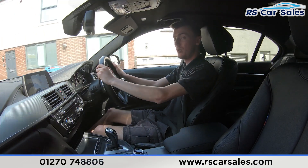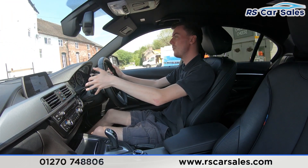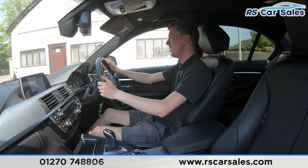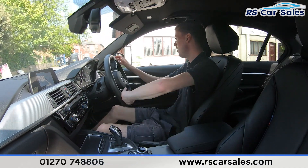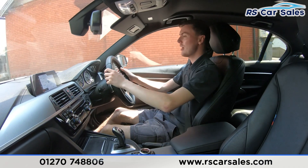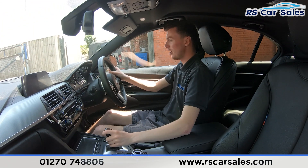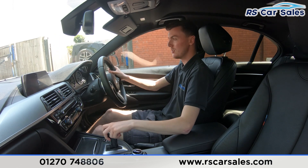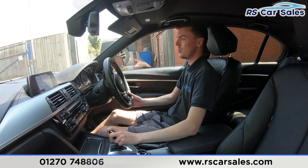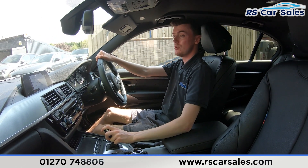In a moment we are about to take a right-hand turn onto the industrial park where I will perform an emergency stop, just to show the brakes work as they should. Putting the right indicator on, we start to slow down and take the right-hand turn onto the industrial park. In three, two, one — emergency stop. Holding the brakes, then putting the car into reverse — the parking sensors appear on screen. Back into drive with no issues whatsoever.